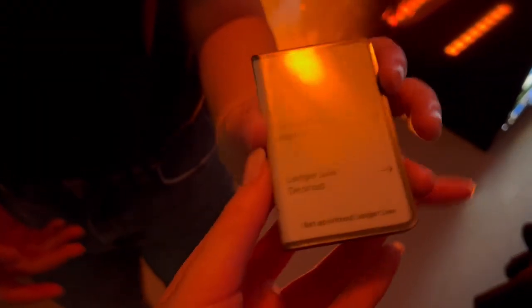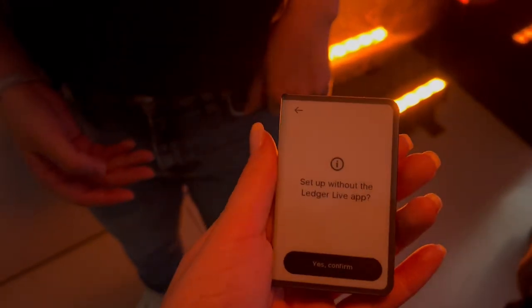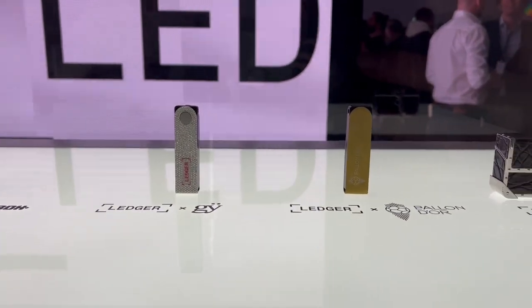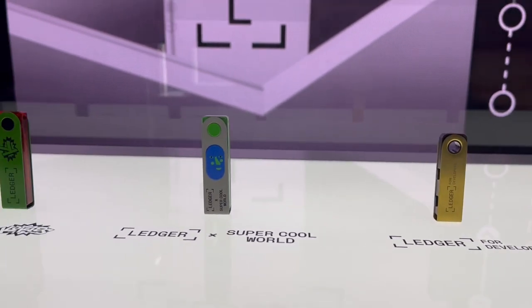So this is the — can I hold it? Yep! Wow, so this is the new Ledger Stax. That's amazing — you can personalize it on the side. Oh gosh, I'm breaking it! It's actually security everywhere.